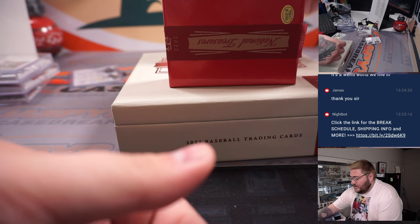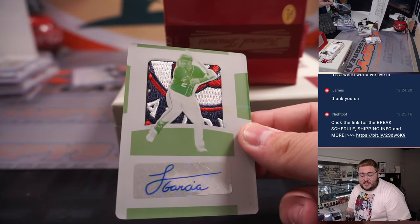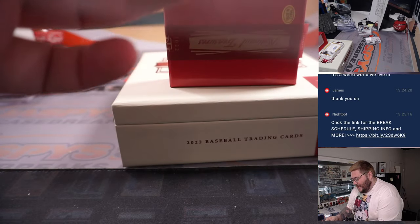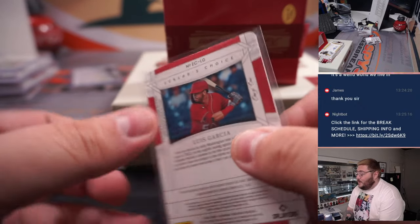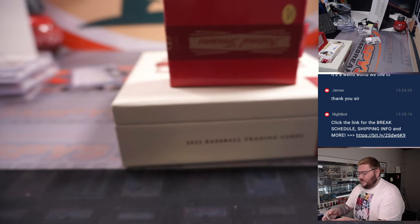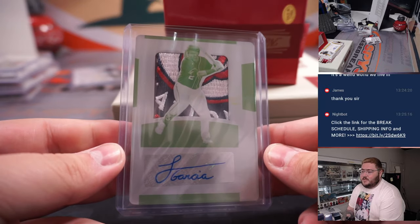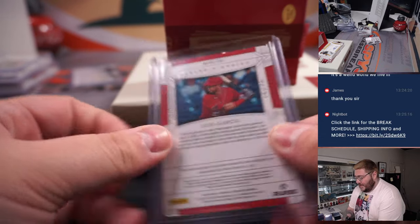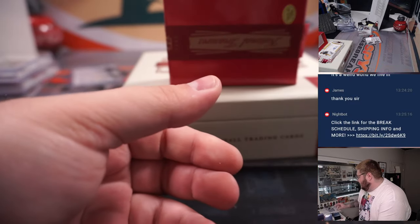And a printing plate patch and auto — how about this patch — for the Washington Nationals, Luis Garcia. Jumbo printing plate patch auto, the Nationals, one of one, spot one, going to Brian. I think it's the first time I've called one out for the R&B as well. Nice — Brian, congrats — an awesome patch for the printing plate one-of-one. Luis Garcia, jumbo patch and auto. Very sharp.